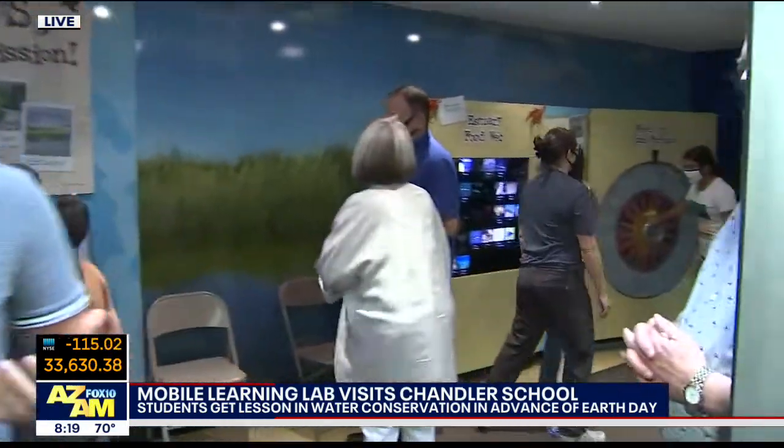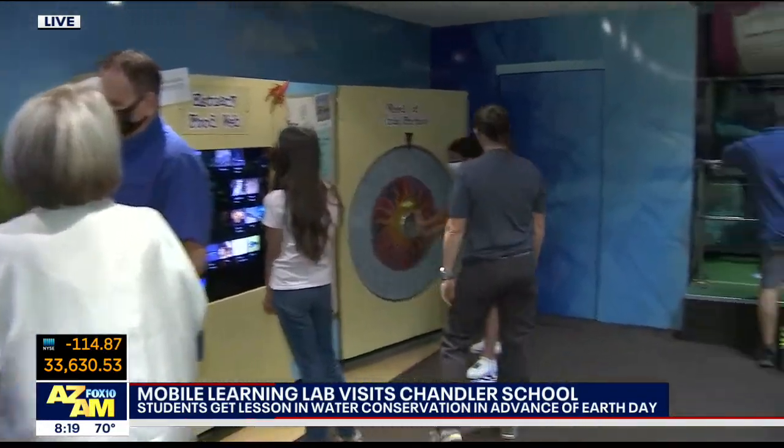We've got about 30 seconds left, but you said if maybe teachers are watching, educators at home want to get involved, they can do that, right? Yes, absolutely. Wylandfoundation.org — they're just so great to work with. They've been so responsive and got out here really quickly for us. And you can see the kids are really enjoying it too, getting their hands dirty, so to speak, learning all this cool stuff.